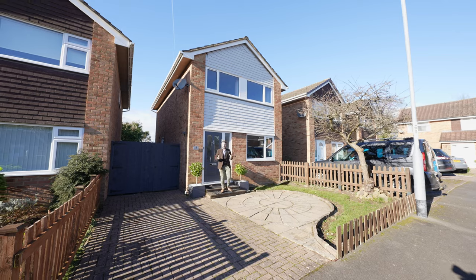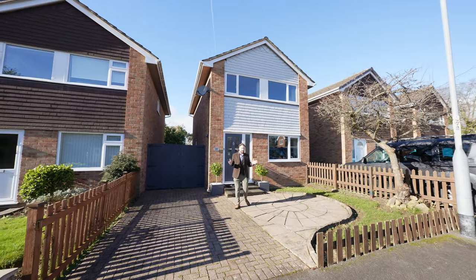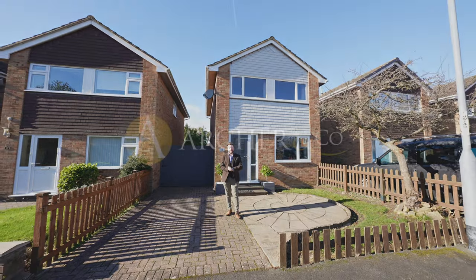This property can make an ideal first-time purchase or a first family home. If you think this could be your next property, why not get in touch to arrange a viewing with one of the team.